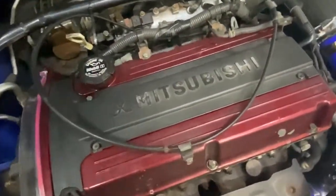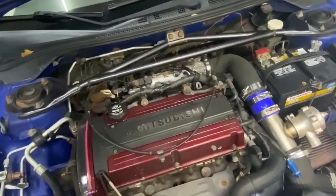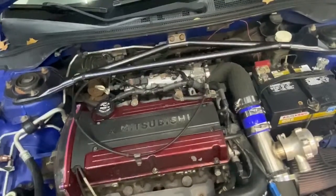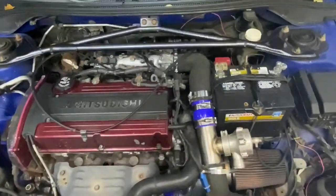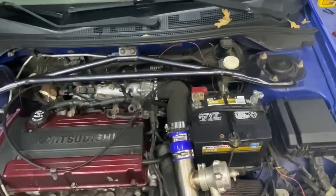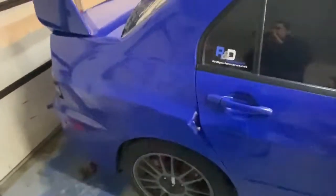It turned out my fuel pressure regulator was hooked up to a port that isn't actually a vacuum — you can't run a vacuum line to it. The last owner had it hooked up that way and the car was running like crap, barely moving. John figured that out. We also found the IAC valve is bad, and the EVAP solenoid was stuck open, dumping vacuum. That's why the car used to sound like it had cams and wanted to shut off all the time.